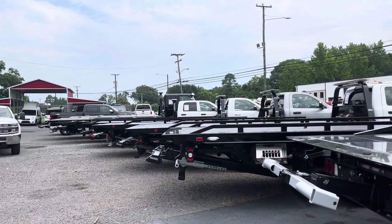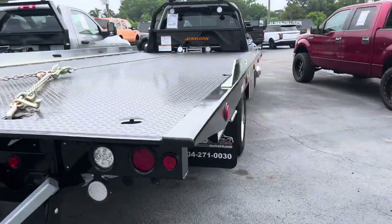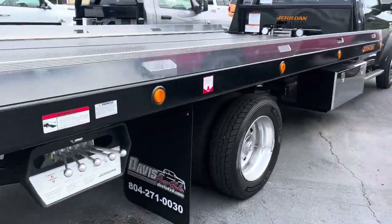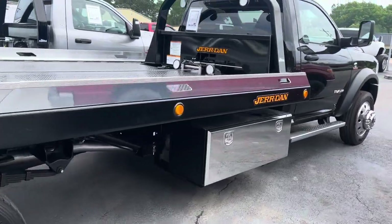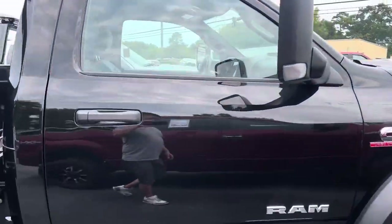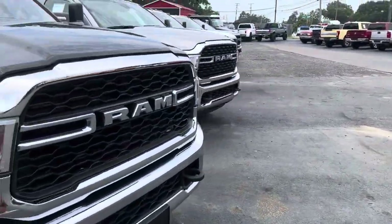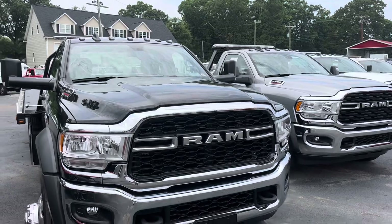If you want specific pictures of any of these trucks — this one's got a rear view camera on it also. This RAM — I think we've got three more of these trucks ready. So if you want to equip yourself with a large fleet, we've got it covered. Fleet discounts are available for multi-vehicle purchases, whether they be new or used.